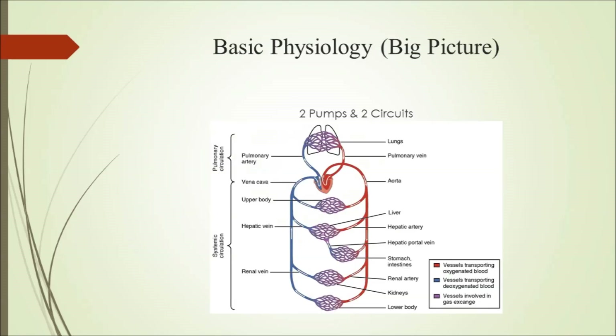Now let's talk about the basic physiology of the cardiovascular system, or really the big picture. The cardiovascular system is made up of two pumps and essentially two circuits. These circuits include the systemic circuit, which pumps blood throughout the entire body, and the pulmonary circuit, which pumps deoxygenated blood to the lungs to be reoxygenated.